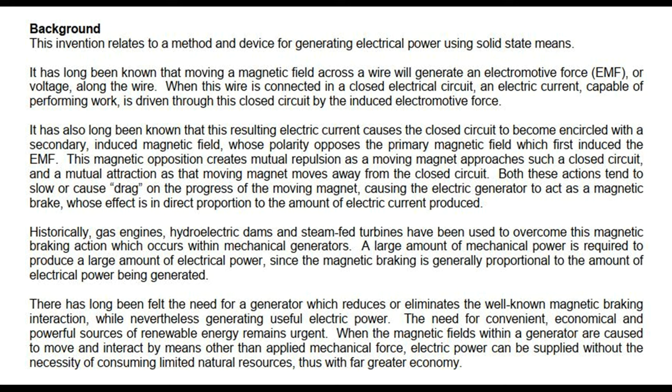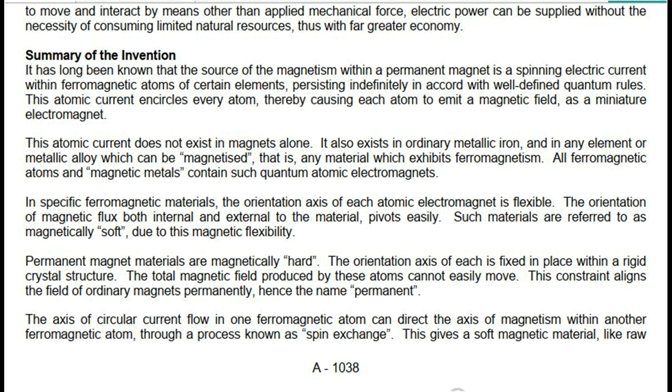Summary of the invention. It has long been known that the source of the magnetism within a permanent magnet is a spinning electric current within ferromagnetic atoms of certain elements, persisting indefinitely in accord with well-defined quantum rules. This atomic current encircles every atom, thereby causing each atom to emit a magnetic field as a miniature electromagnet. This atomic current does not exist in magnets alone; it also exists in ordinary metallic iron, and in any element or metallic alloy which can be magnetized — that is, any material which exhibits ferromagnetism.